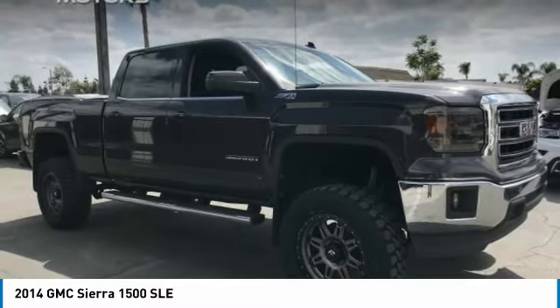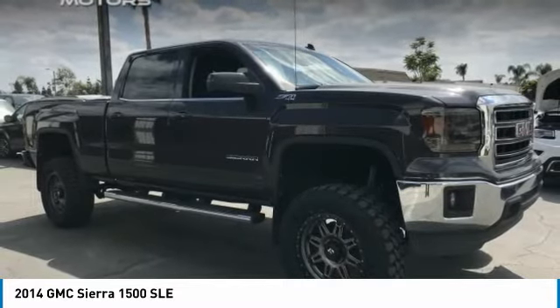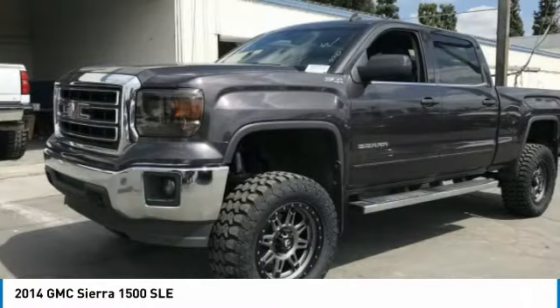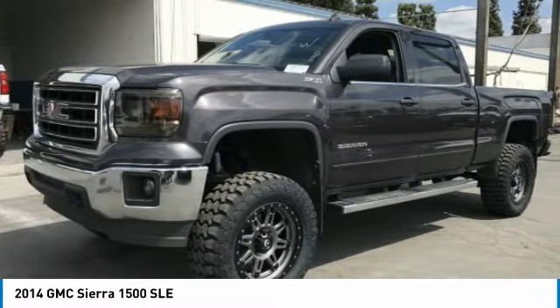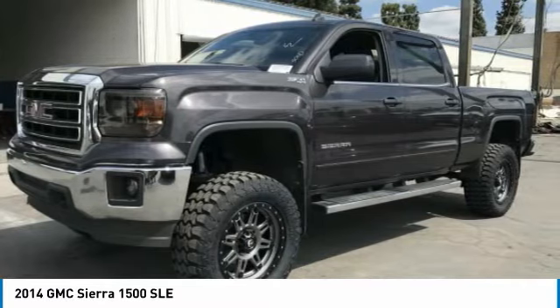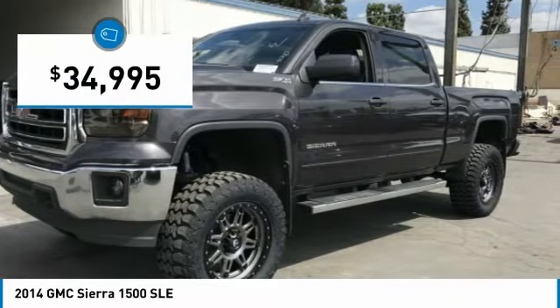With multiple trim levels, the GMC Sierra provides a wide range of features for you to enjoy. Power and advanced technology can both be found in this fantastic truck, and it is priced below $35,000.